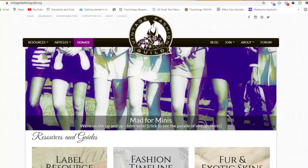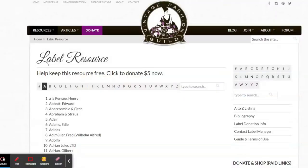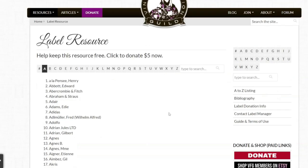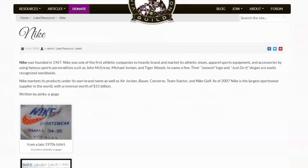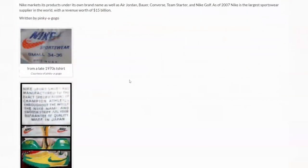The best place to check labels is a site called Vintage Fashion Guild, which I'll link down below. They have a label resource where you can type in any brand — for example I typed in Nike — and it gives you a table with pictures of the labels. So if you have a t-shirt with a certain Nike label and you've no idea if it's 80s or 90s, you can go on there and check it out. They have trainers on there as well.